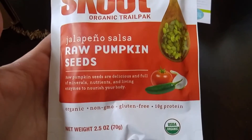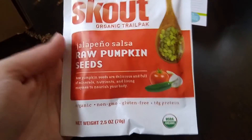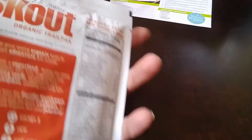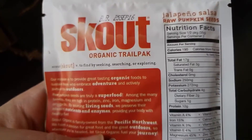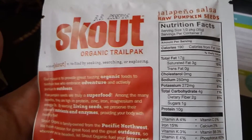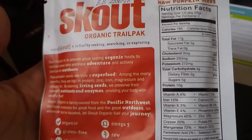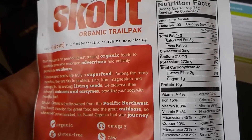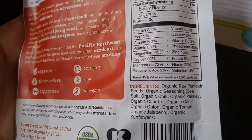The next item is a Scout Organic trail pack — these are jalapeño salsa raw pumpkin seeds. They are organic, non-GMO, and gluten-free, with 10 grams of protein per half package or 35 grams. There are 190 calories total, 17 grams of fat, four total carbs but two net carbs, and 10 grams of protein. The ingredients are organic raw pumpkin seeds, organic seasoning, sea salt, organic chili, parsley, cilantro, garlic, onion, tomato, jalapeño, and organic sunflower oil. That looks really good to me.